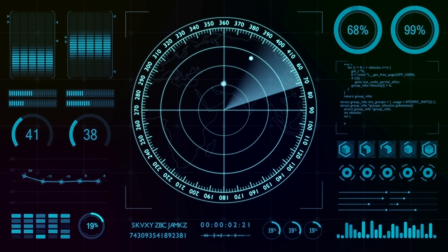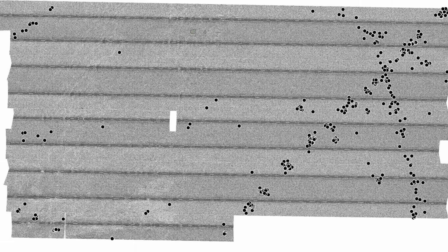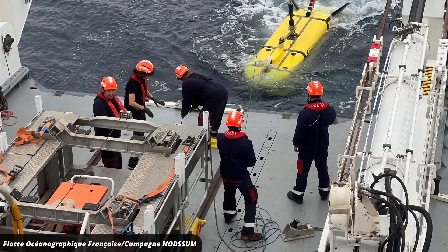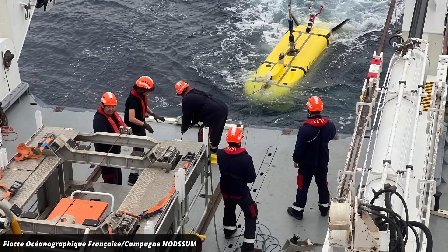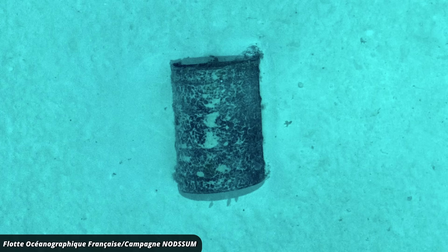The researchers on the ship used sonar to locate the barrels. You can see the barrels here in this sonar image as black dots. As you can see, they're aligned in stripes — these are almost certainly the routes along which the ships were going as they rolled their stuff overboard. The French research ship is also equipped with a diving robot that can go several kilometers deep and has a camera to take 3D images.